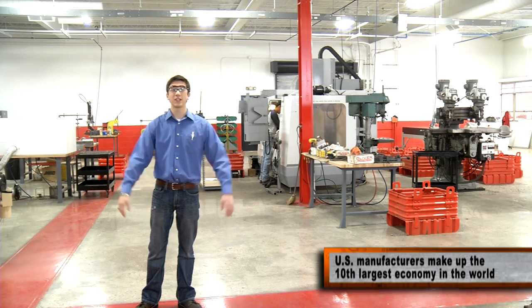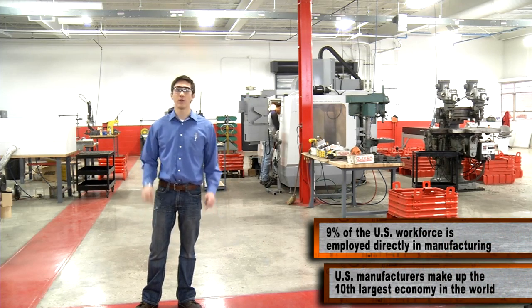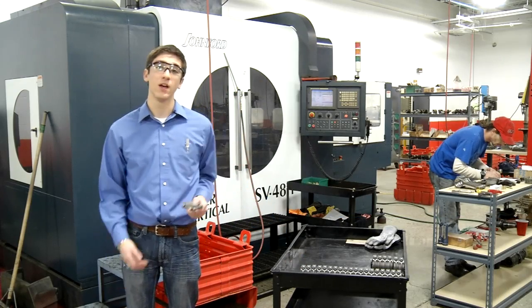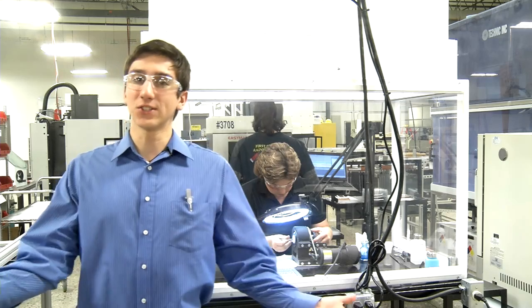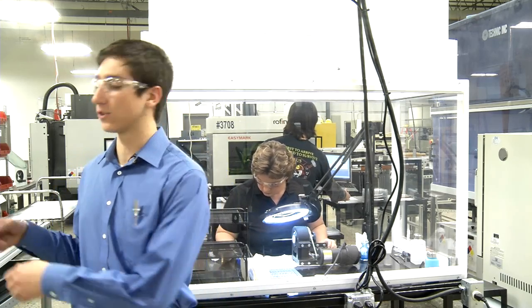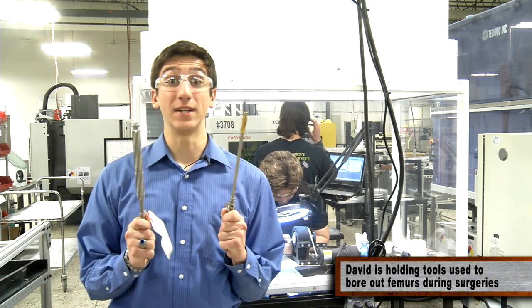Did you know that manufacturing continues to be the economic driver in the United States? It's what we do. No better example of this than where I'm standing right now — places like ACAT in Charlevoix, who fill this very floor with highly trained workers that make extremely technical car parts for race cars, such as the Bonneville Land Speed Record cars and the Ford Cobra Jet. Or in places like Precision Edge in Boyne City, who design and manufacture the tools that surgeons use for hip and knee replacements. Yeah, that's right, hip and knee surgeries.